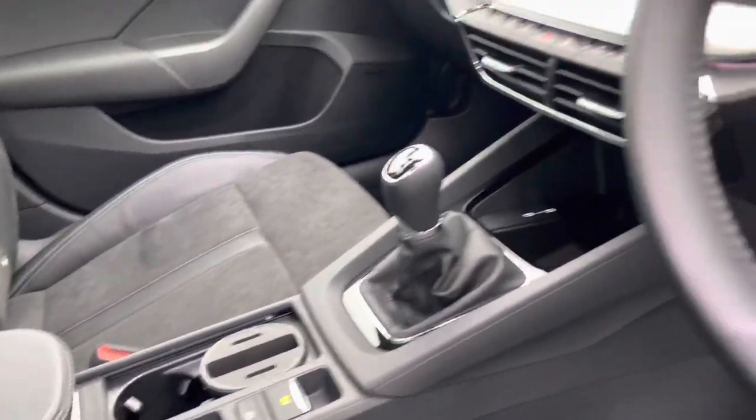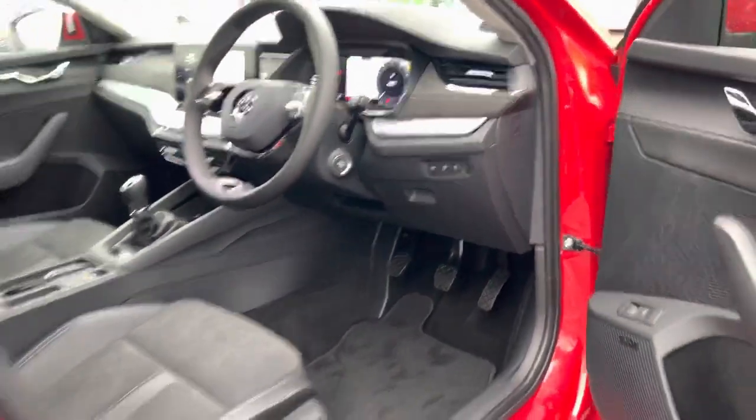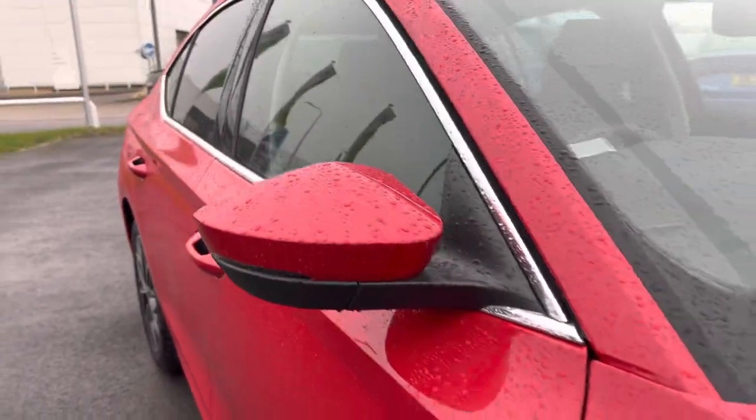It's got front and rear parking sensors, adaptive cruise control, automatic lights and wipers, keyless entry and start, and electronically adjustable folding wing mirrors.